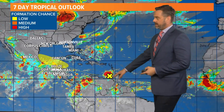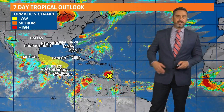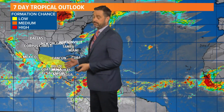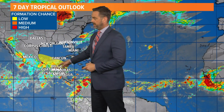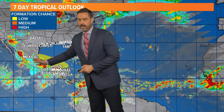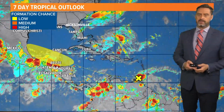The National Hurricane Center is really zoning in on an area of thunderstorms, disorganized right now, moving into the Caribbean. They think over the next seven to ten days it could develop into something, but there's a 20% chance — that's why the yellow and low formation chance right now — moving away from the peninsula of Florida. So that's encouraging news.